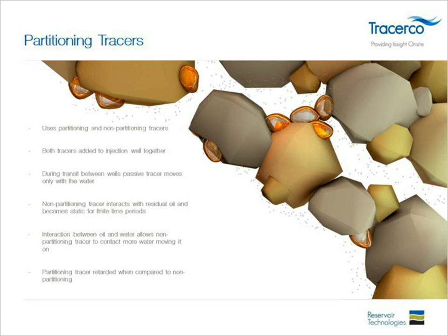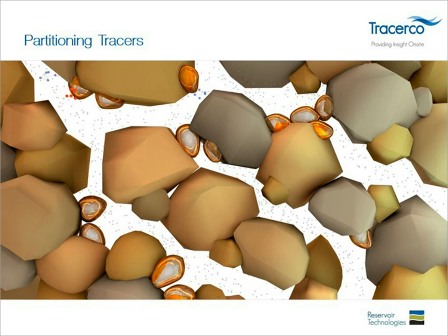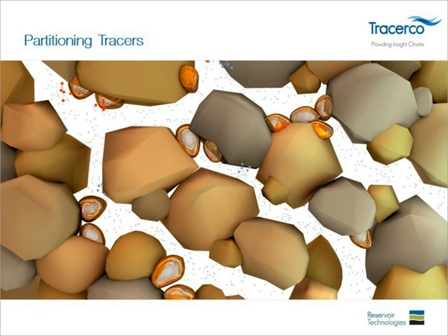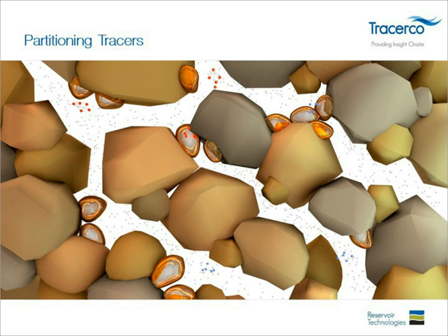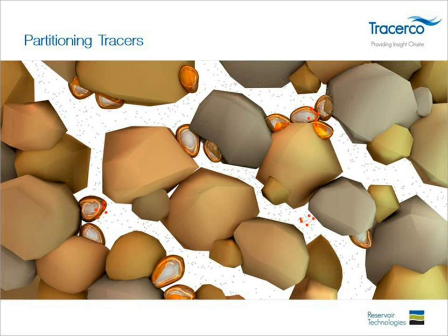An animation illustrates the process: two tracers — blue passive and red partitioning — move through the reservoir. The red partitioning tracer gets stuck while the blue passive tracer moves through quickly. The blue tracers exit first; the red partitioning tracers take longer to come out due to interaction with residual oil.